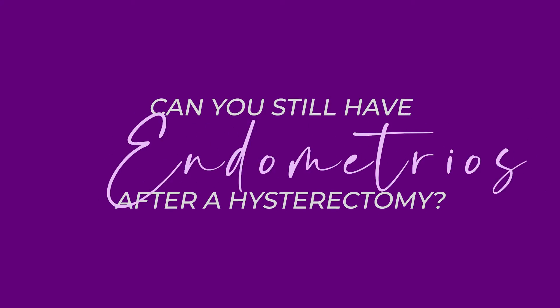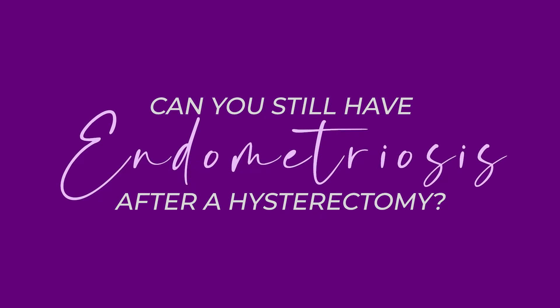Some people may think that having a hysterectomy completely eradicates endometriosis. We'll be talking about that today in this video and much more. I'm Dr. Perkins, a board-certified OBGYN, and it's always a pleasure giving you so much information to help you live your best life.